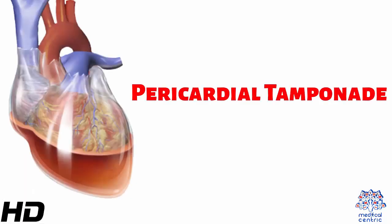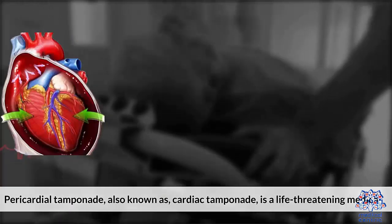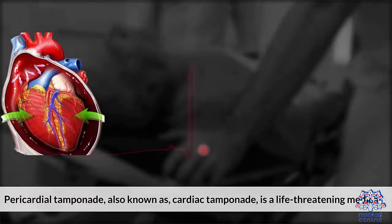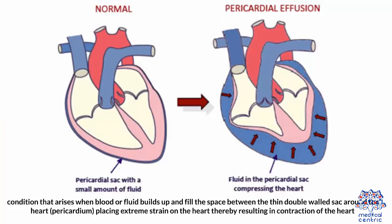Today's topic is pericardial tamponade, also known as cardiac tamponade. It is a life-threatening medical condition that arises when blood or fluid builds up and fills the space between the double-walled sac around the heart — the pericardium — placing extreme strain on the heart, thereby resulting in contraction of the heart.